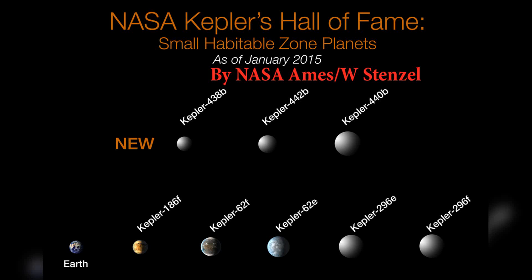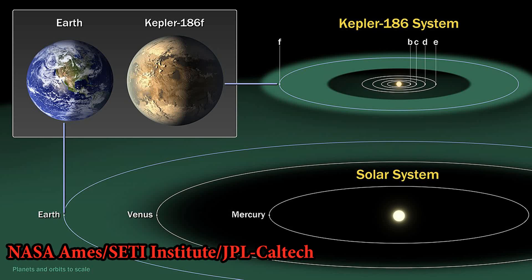The habitable zone, also known as the Goldilocks zone, refers to the region around a star where conditions might be suitable for liquid water to exist on the surface of a planet. Kepler-186f's position within this zone indicates that it could potentially have liquid water, which is an essential ingredient for life as we know it.